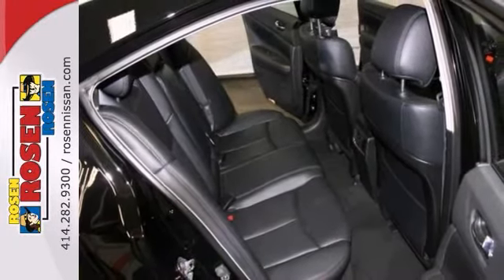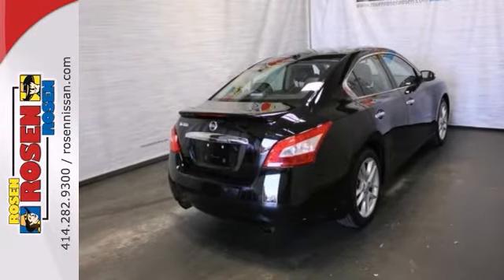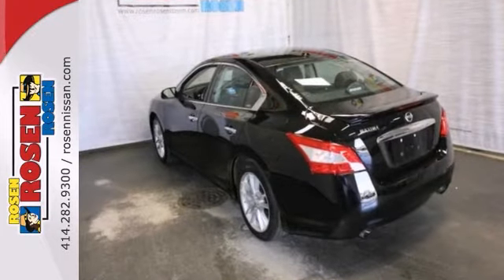And you'll also get satellite radio, an auxiliary audio input, a power moonroof, and the sport package. Don't miss out and see this Nissan today.